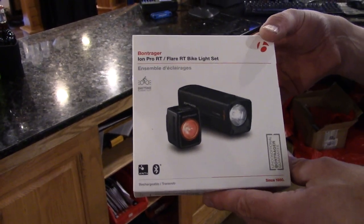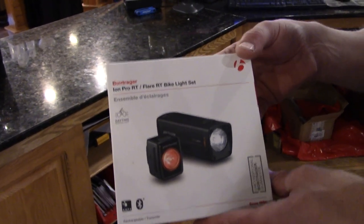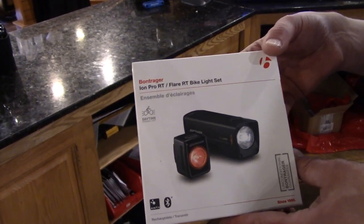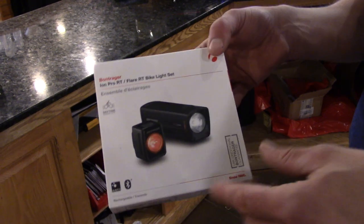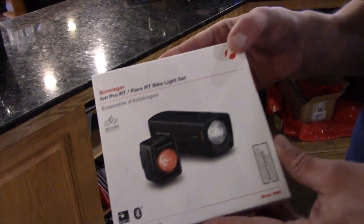This tail light has a one-mile visibility in the daytime — you can see that sucker even from so far away, even in the fog. There's no excuses — cars have no more excuses for not seeing you. And the headlight is bright enough — I used to go mountain biking in the woods at night.